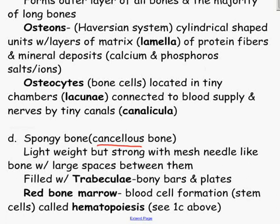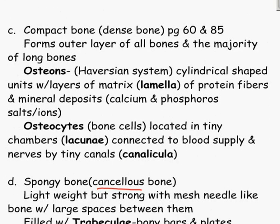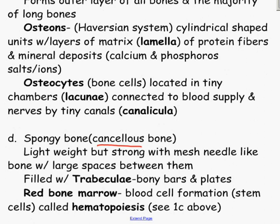Red bone marrow is responsible for blood cell formation. Stem cells undergo a process called hematopoiesis — that is when blood is actually being made. 'Hemat' refers to blood formation.